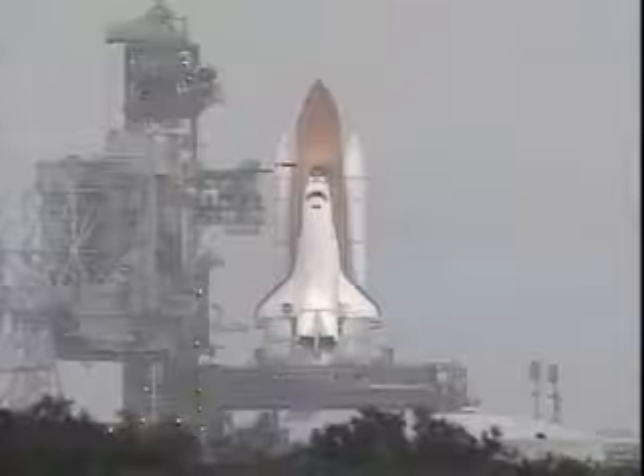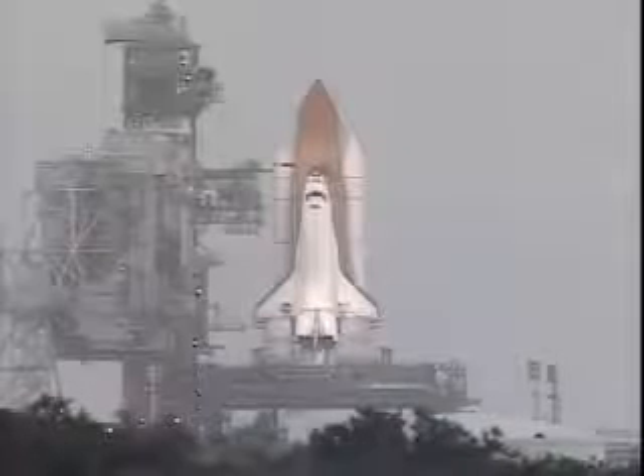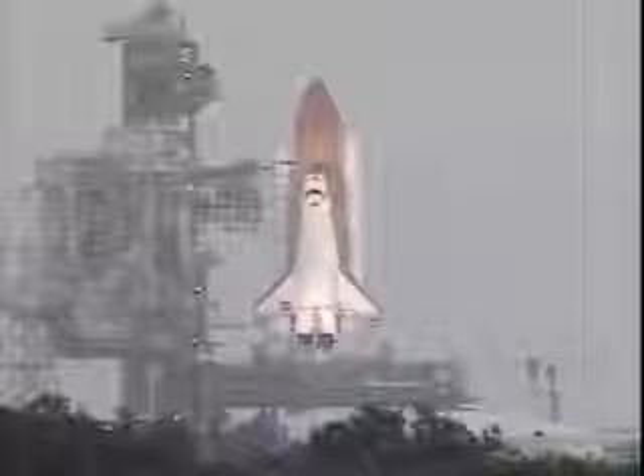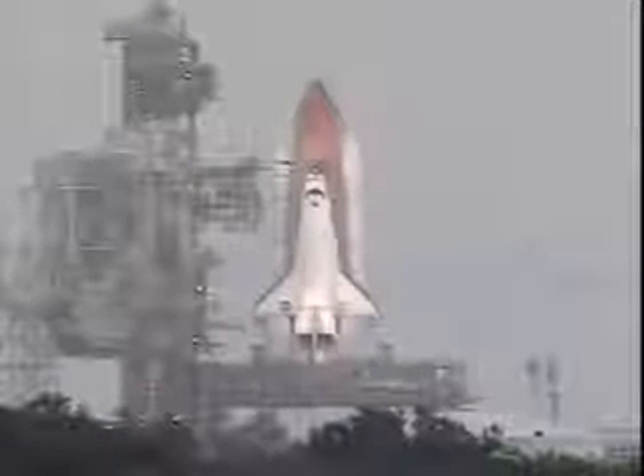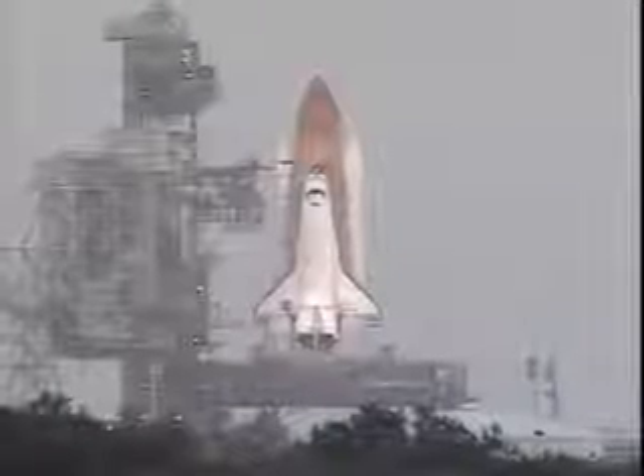T-minus 30 seconds and counting, and we have a go for auto sequence start. Endeavor's onboard computers have primary control of all the vehicle's critical functions. T-minus 20 seconds and counting. T-minus 15 seconds.